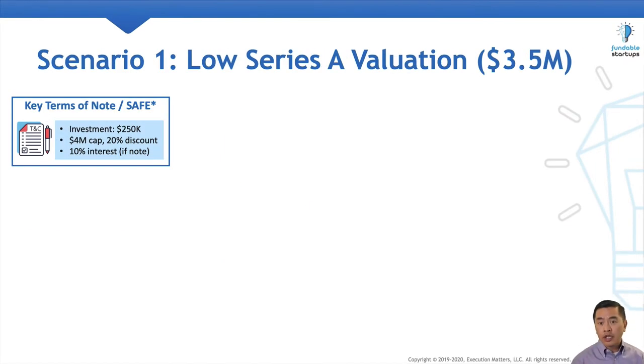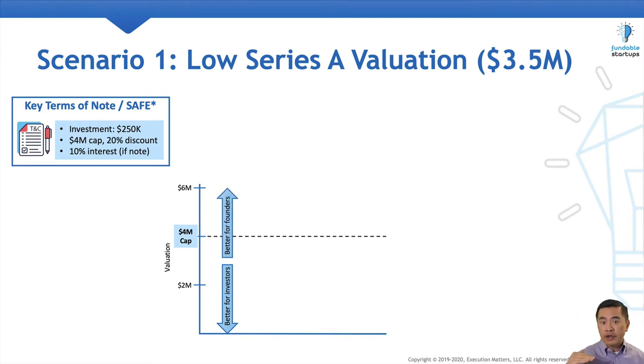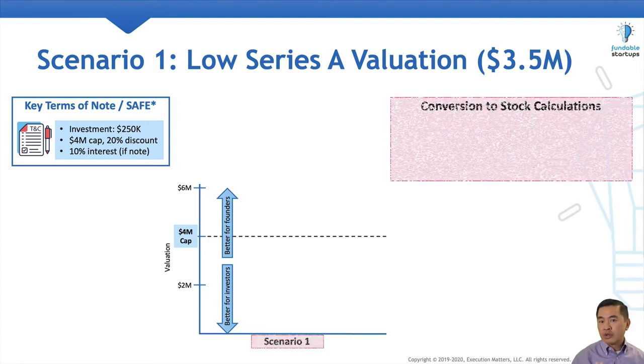Scenario number one has the lowest pre-money valuation of $3.5 million. We start off with a chart with valuation on the vertical axis. The terms of the convertible instrument call for a $4 million cap, indicated by the dotted line. To be clear, investors get a better deal if the valuations are lower, and founders get a better deal if the valuations are higher. So let's walk through each step of the conversion calculations.